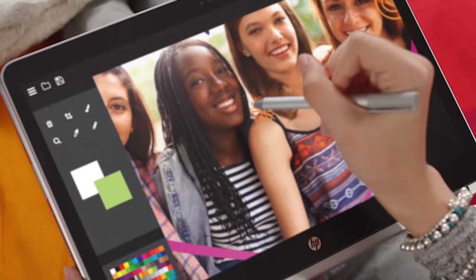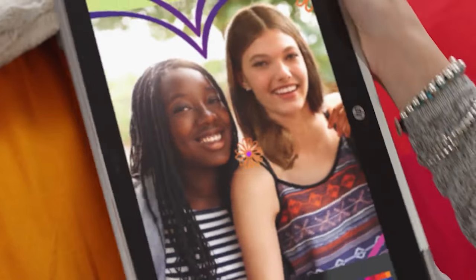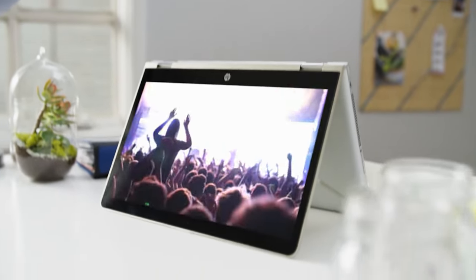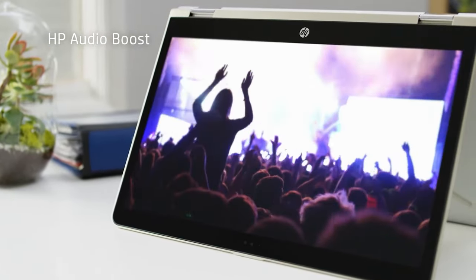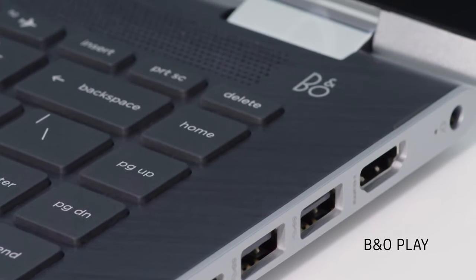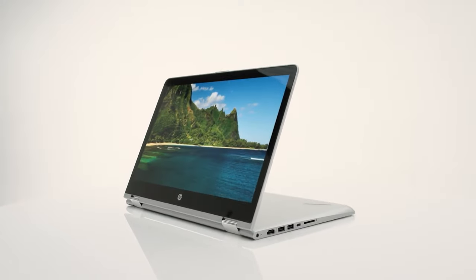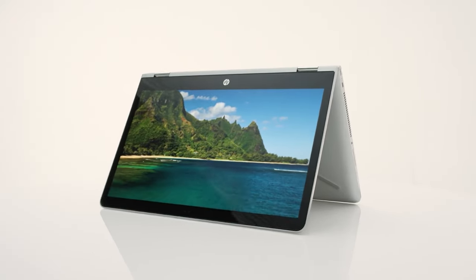There are a decent number of ports on the Pavilion X360, including one USB 3.0 port, a headphone jack, the power button, and a security lock slot, all on the left side. The Pavilion X360's 14-inch 1920 x 1080 display is a little on the dull side.